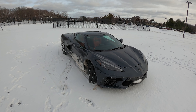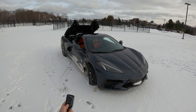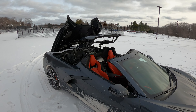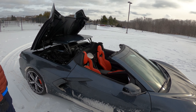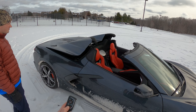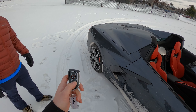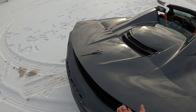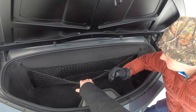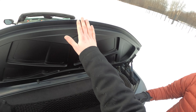Not only that, but this one is a convertible. This is not the targa top — this is an actual convertible C8 Corvette. And this has been great for the road trip because you can have the top down and not lose any storage space. You can see back here we've still got our whole trunk, and I appreciate that Chevy includes this net that allows you to put bags or something in there — you could still fit an ice scraper or a full golf bag right in there.